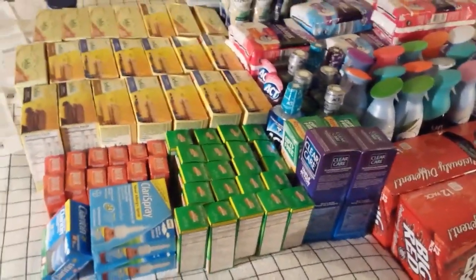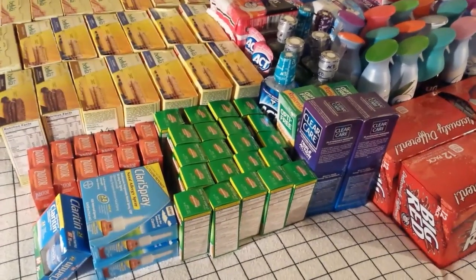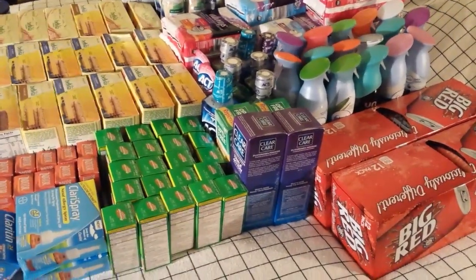Hey everybody, Michelle with Michelle's For a Living here. Thanks for watching my videos. Today is Wednesday, May the 3rd of 2017, and I went to two Rite-Aids today and I got a whole lot of stuff.